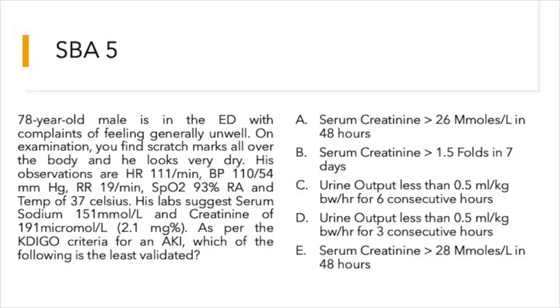Question five: a 78-year-old male presents feeling generally unwell with scratch marks all over his body, looking very dry. Observations: HR 111, BP 110/54, RR 19, SpO2 93% on room air, temperature normal. Labs show serum sodium 151 mmol/L and creatinine 191 micromol/L (2.1 mg/dL). As per KDIGO criteria for AKI, which of the following is the least validated? Options include: serum creatinine >26 micromol/L in 48 hours; serum creatinine >1.5-fold in 7 days; urine output <0.5 ml/kg/hr for 6 consecutive hours; urine output <0.5 ml/kg/hr for 3 consecutive hours; or serum creatinine >28 micromol/L in 48 hours.